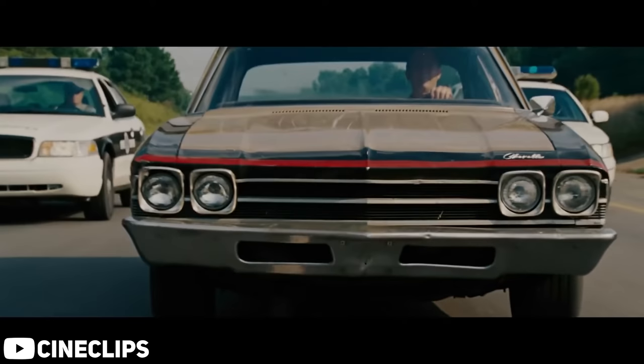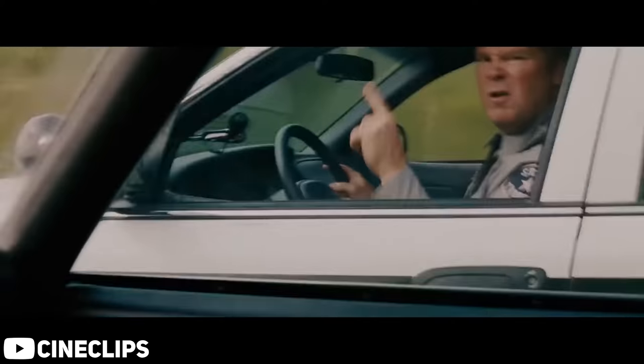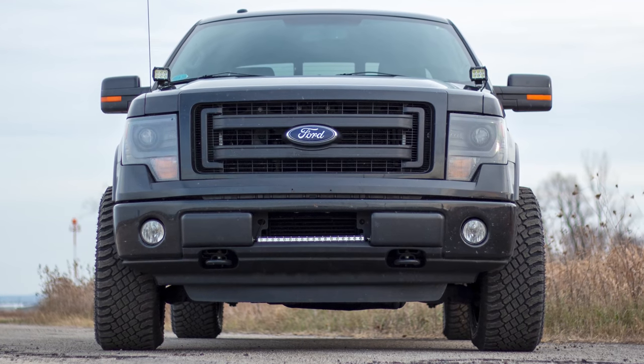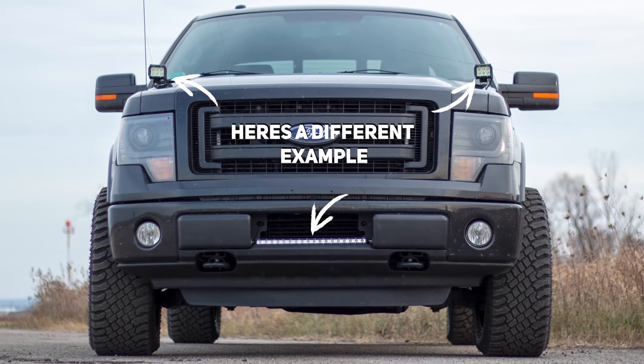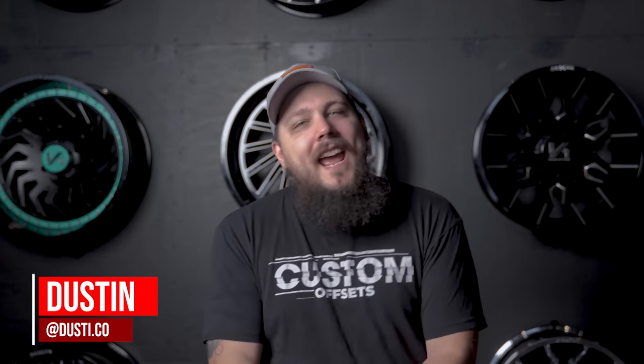Okay, so that may be a little bit of a stretch, but the point we're trying to make here is that those wish.com LED light strips may not be such a good idea. After all, color-changing strips duct-taped to your front bumper is a great way to find yourself on the side of the road with the old cherries and berries in your rear view. I'm Dustin with Custom Offsets — you can find me at dusty.co on Instagram — and today we're going to be going over some of the top things you might not have known that you can get pulled over for.